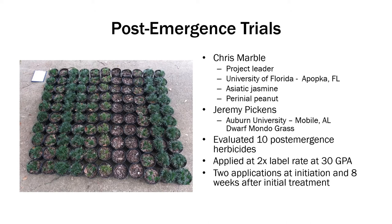At the Ornamental Horticulture Research Station, we did Dwarf Mondo grass. We repeated each trial twice, and we used 2X the label rate at 30 gallons per acre — so 2X the highest label rate. This was kind of a worst-case scenario: if you went out and miscalibrated and put too much out, would these be safe? We also did 2 applications — one at initiation and another at 8 weeks after initial treatment. All in all, these plants were evaluated about 14 to 16 weeks.